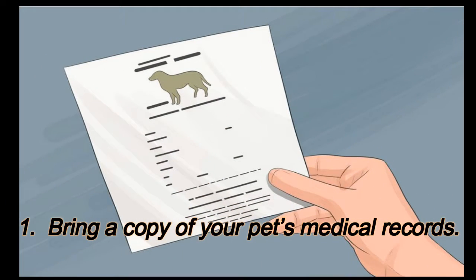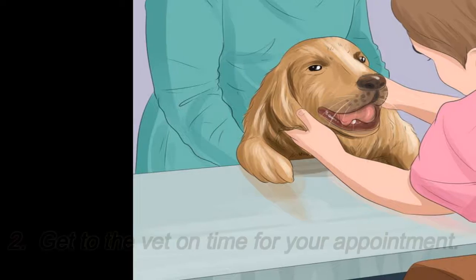Part 2: Helping at the Veterinarian Office. 1. Bring a copy of your pet's medical records. 2. Get to the vet on time for your appointment.